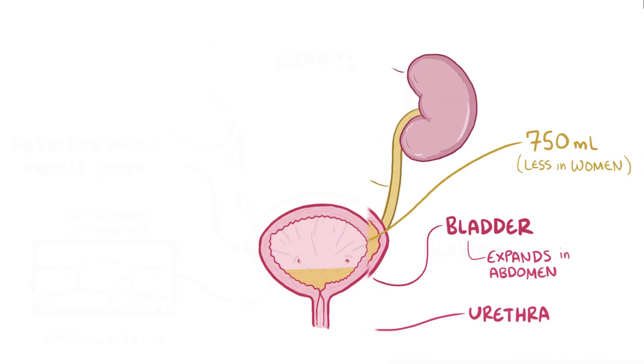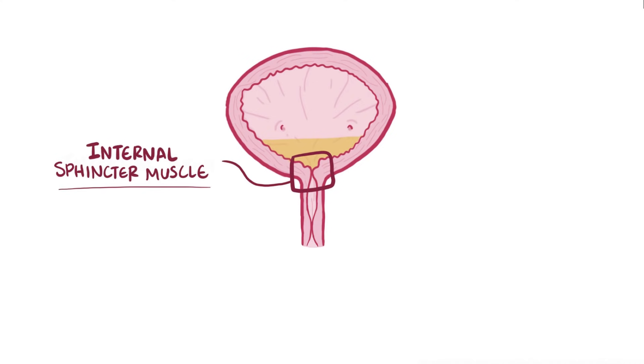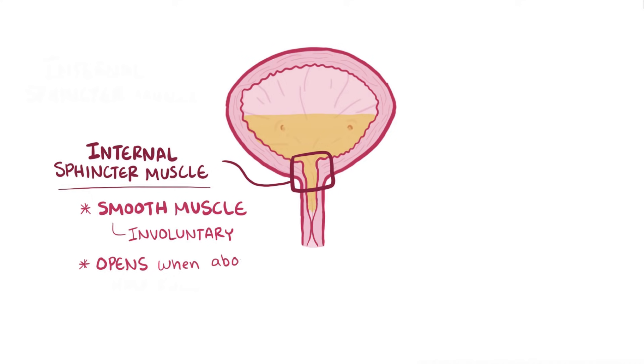So when the urine is collecting in the bladder, there are basically two doors that are shut, which holds the urine in. The first door is the internal sphincter muscle, which is made of smooth muscle and is under involuntary control, meaning that it opens and closes automatically. Typically, that internal sphincter muscle opens up when the bladder is about half full.